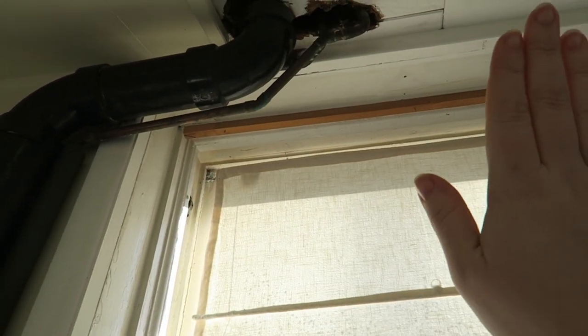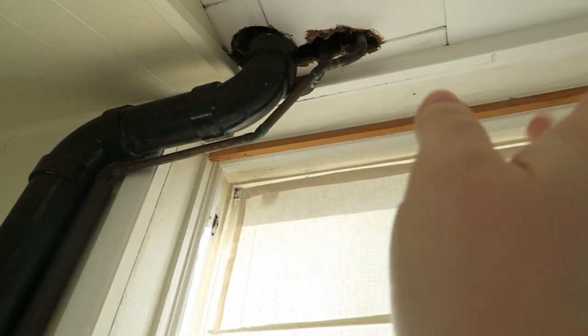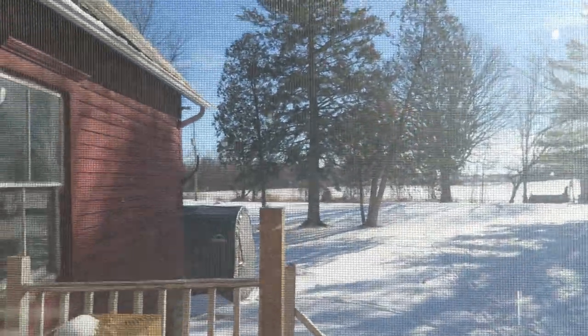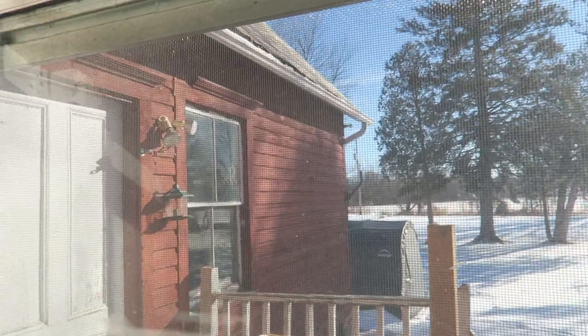I'm going to clean up the cuts first, then hopefully tape it up and paint the pipes. From this window you can see more of the backyard, and I have a big bird feeder up there. I also have to fix the sashes on these windows. And this is the door to the basement, which we will not be going into today.